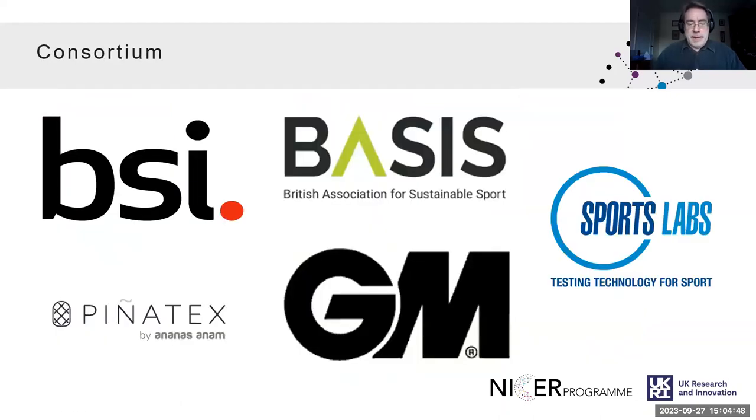We had a range of different people in the consortium, including a standards association, materials producer, and testing organisations.